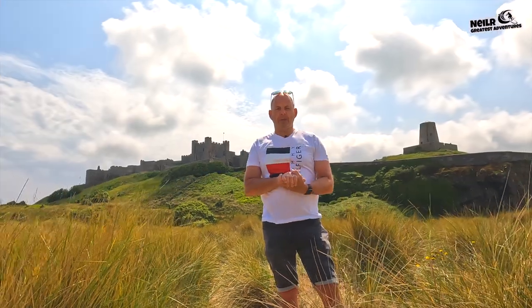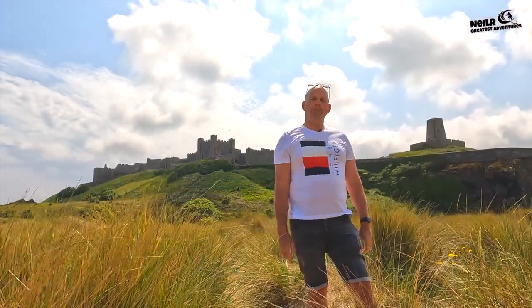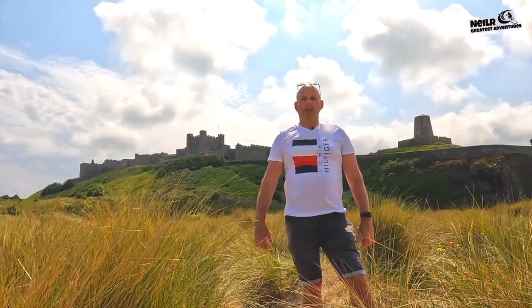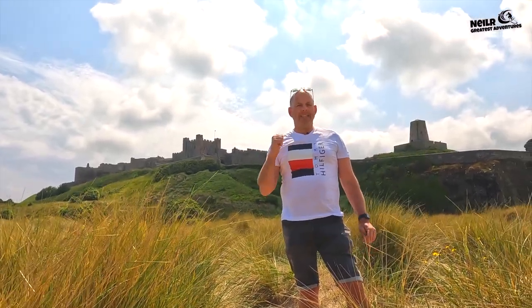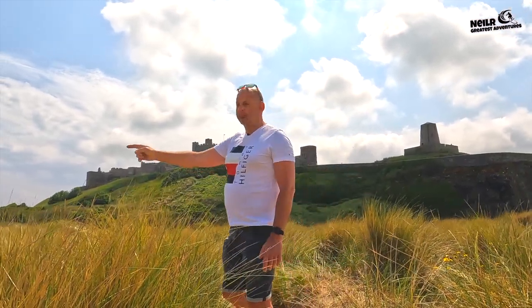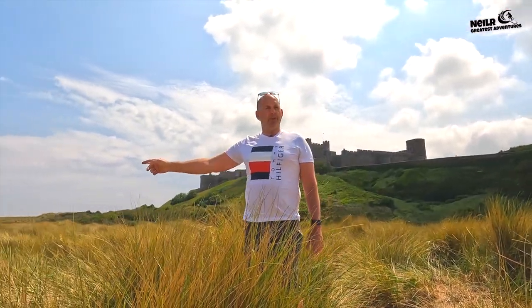Hi guys, welcome to another video. We're on the Northumberland coast once again and today we're actually in Bamburgh. As you can see there's an amazing castle behind me called Bamburgh Castle, and this beach — take a look at this beach — it is absolutely stunning.